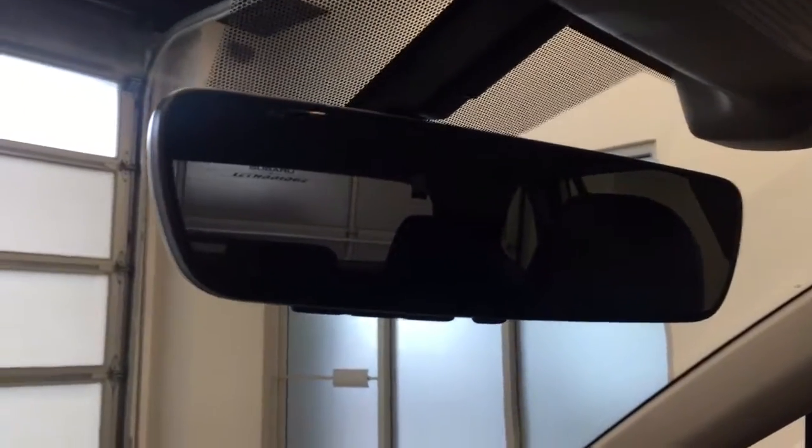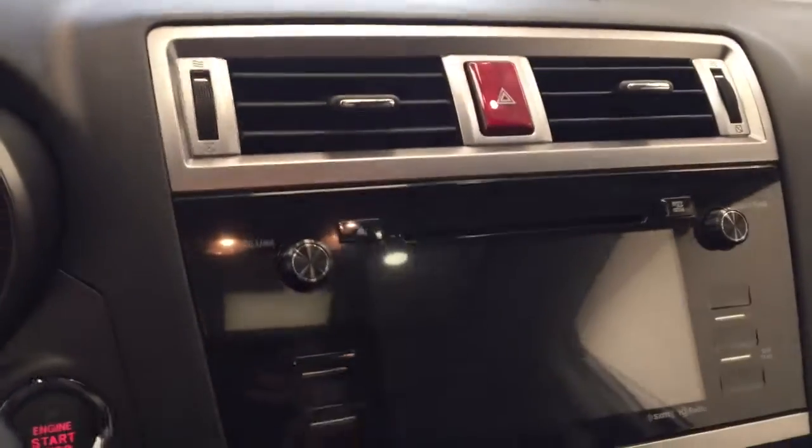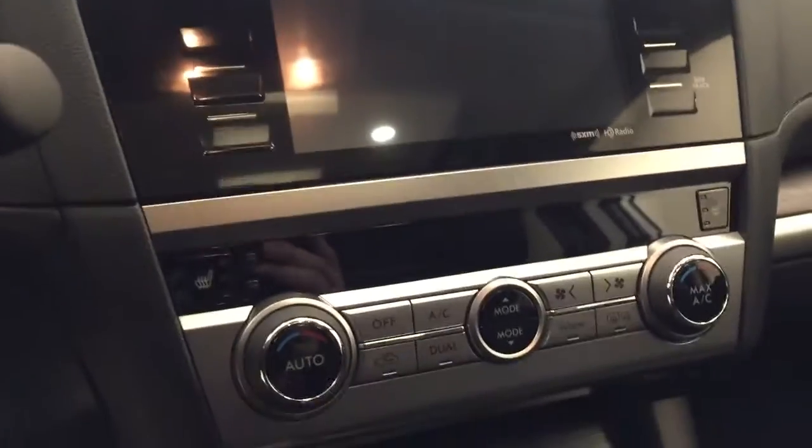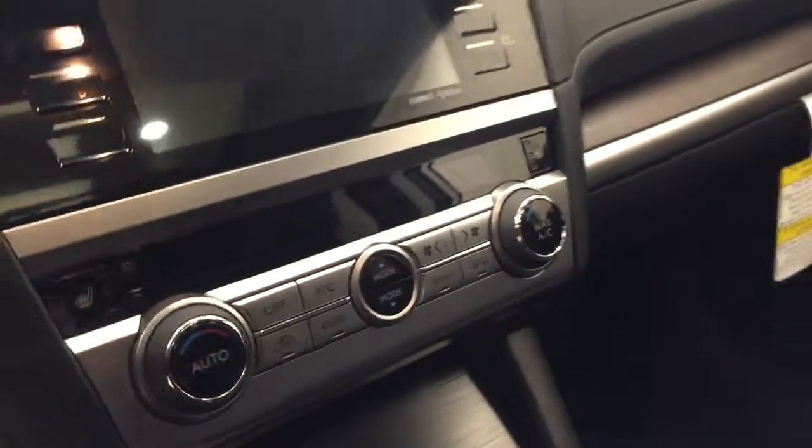There's an electrochromatic mirror with garage door opener, and a CD/AM/FM/XM satellite radio-ready system with USB and auxiliary support and push button start, heated seats, dual zone electronic climate control with AC. Our interior color today is jet black.